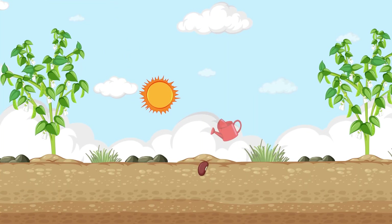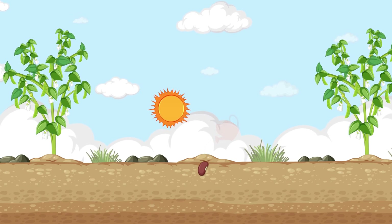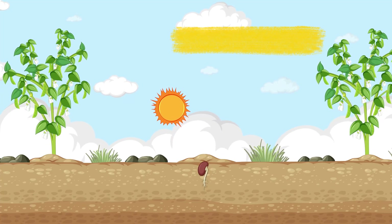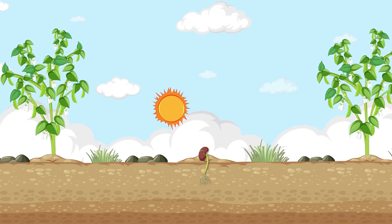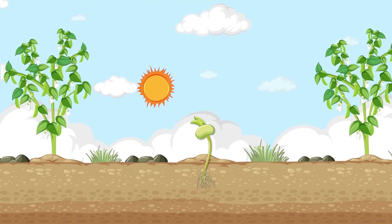When a seed finds soil, water, and sunlight, something magical happens — it wakes up. This process is called germination. First, tiny roots push down into the soil to drink water and hold the seed in place. Then a little green shoot reaches up toward the sky. The plant's adventure has begun.